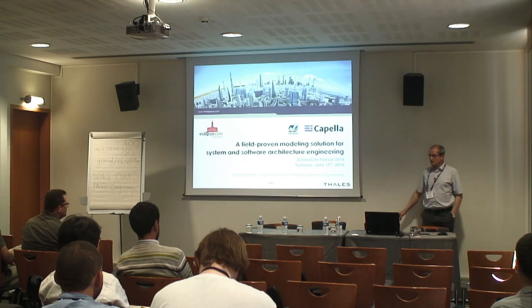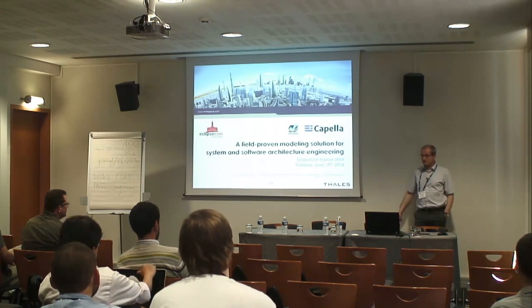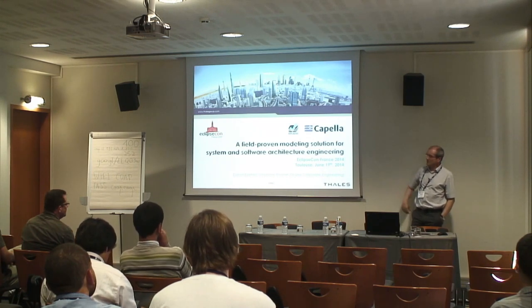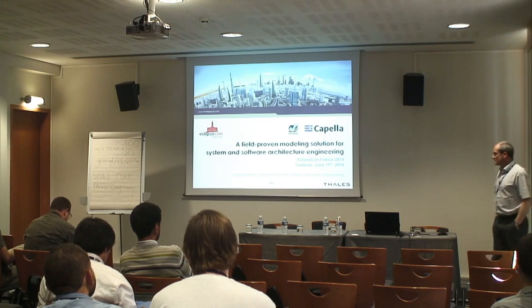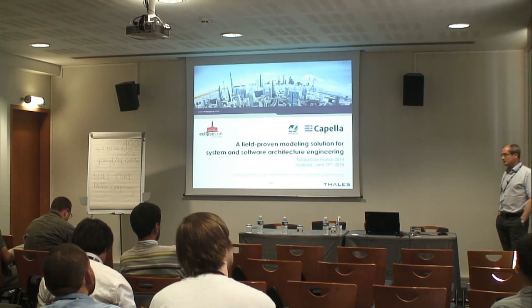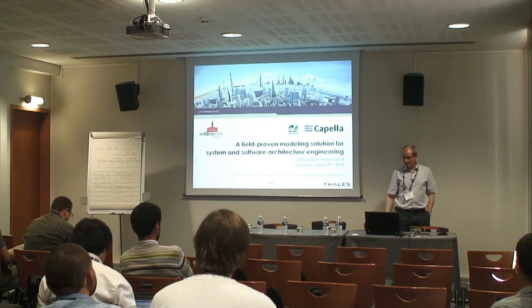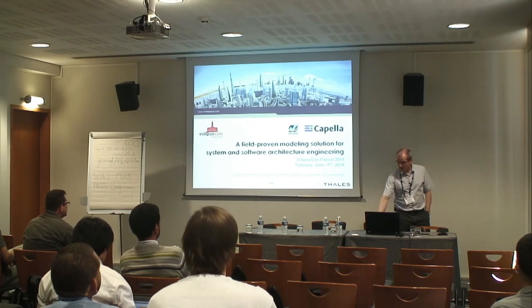I'm in charge of the model-driven engineering domain in Thales Corporate Engineering. We've developed a model-driven engineering method and its accompanying tool, Capella, a few years ago, and we're about to publish and standardize the method and open-source the solution, which is built on top of Eclipse. I'll present all this and explain why we defined and developed this solution and what it brings.